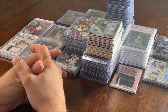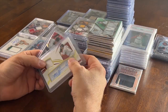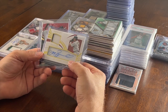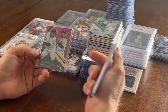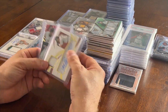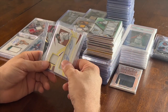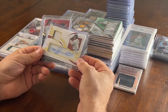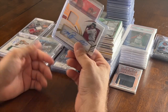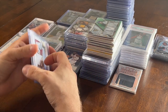Starting with this lot here: a Jeff Bagwell autograph patch numbered to 99 and a Miguel Cabrera numbered to 50 insert, Class 2, Topps Skull label. I got the pair for 25 bucks. I think I can get 40 bucks for the Bagwell and maybe 10 bucks for the Miguel Cabrera, so I'm going to double up my money on that.